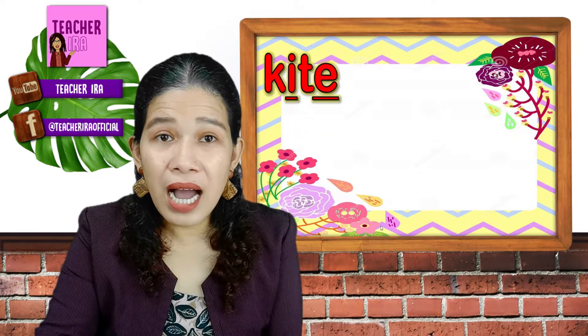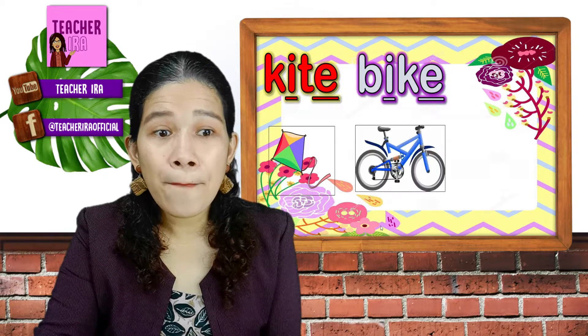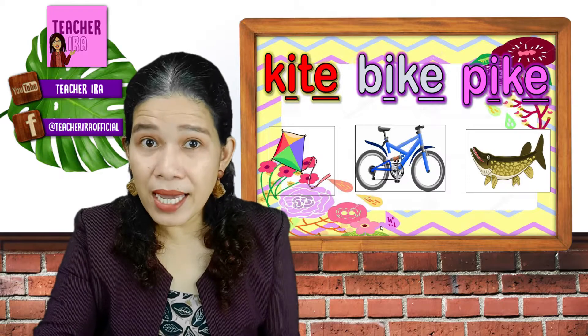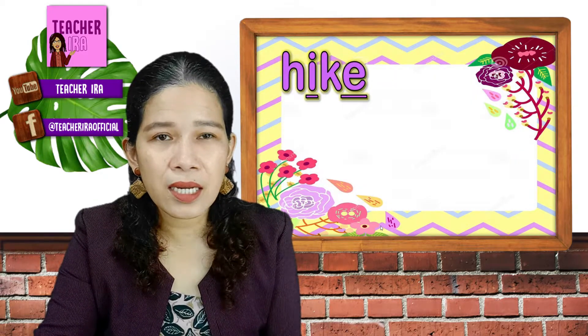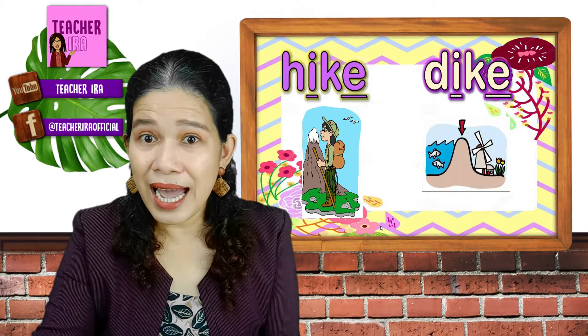Kite. Bike. Pike. Hike. Dike. Now, when you say I with G and H beside it, you will also say I.